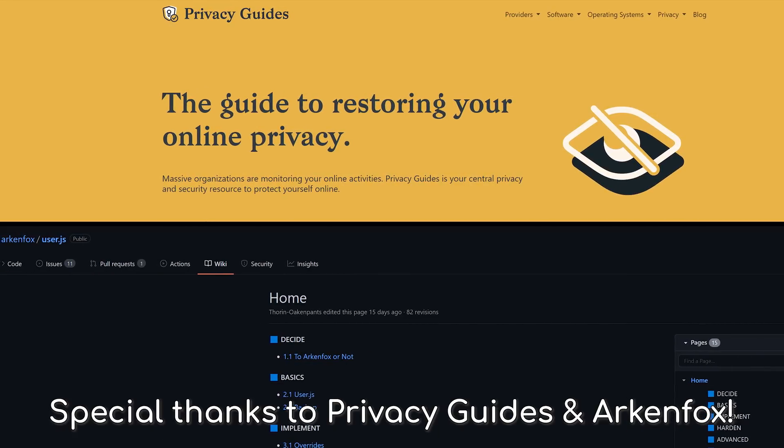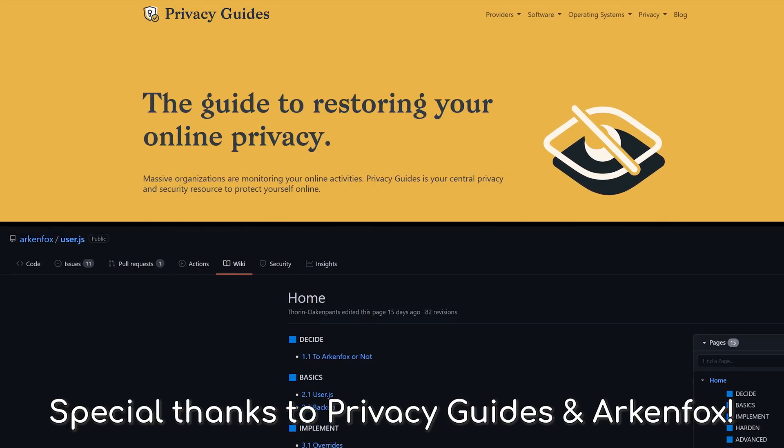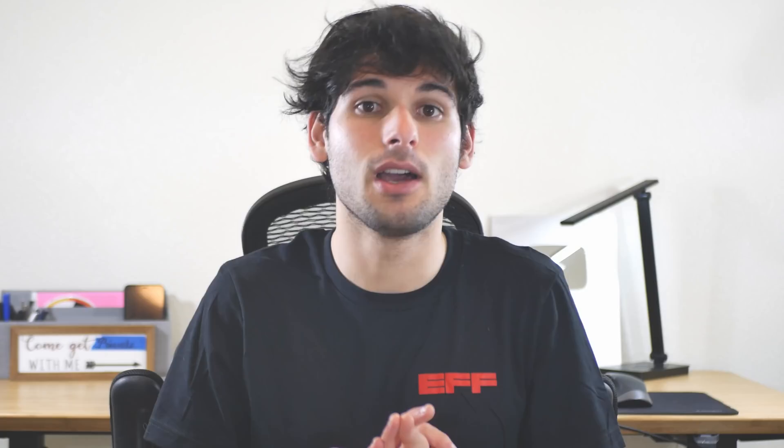We want to thank Privacy Guides and ArkenFox for their fantastic work in compiling the latest recommendations for Firefox hardening — much of this guide was directly influenced by their work. This video proves that the browser space is heading in a very exciting direction. It wasn't long ago that we actually had to install 12 extensions and adjust 20 toggles in the about:config menu to achieve probably a lower level of privacy than you can achieve today with a lot less work. Nowadays, changing a few settings in the Firefox menu and installing uBlock Origin will take you almost all the way there, and this is only getting better. ArkenFox themselves wants their project to eventually be unneeded, and it's looking like a very possible reality with how many things Firefox is integrating out of the box.